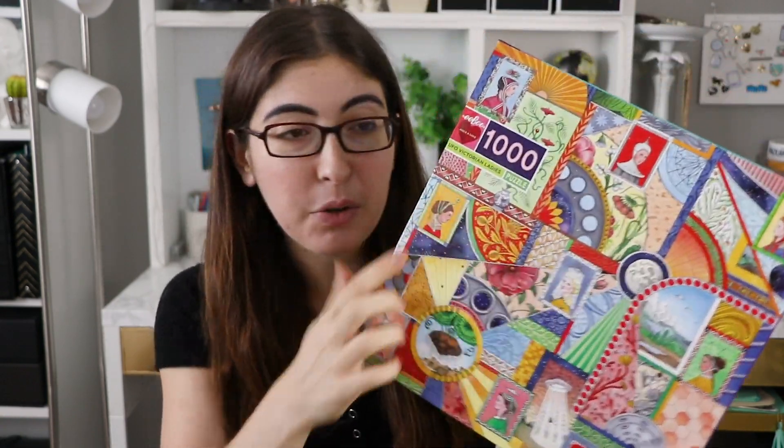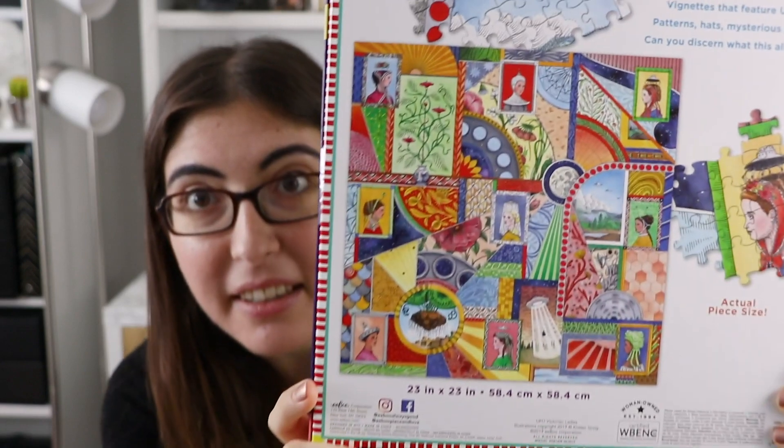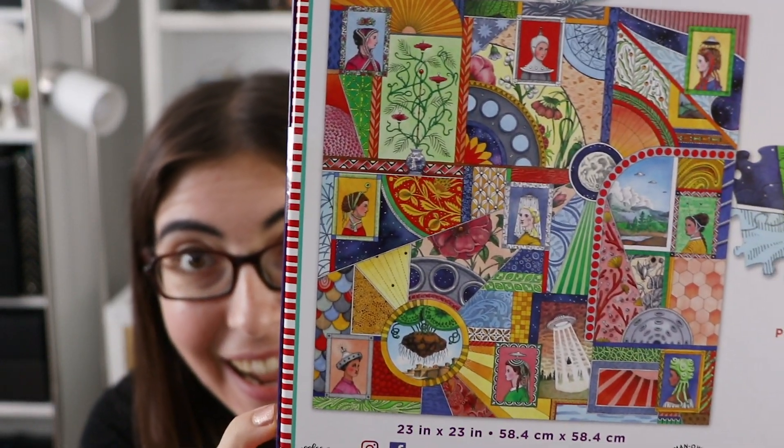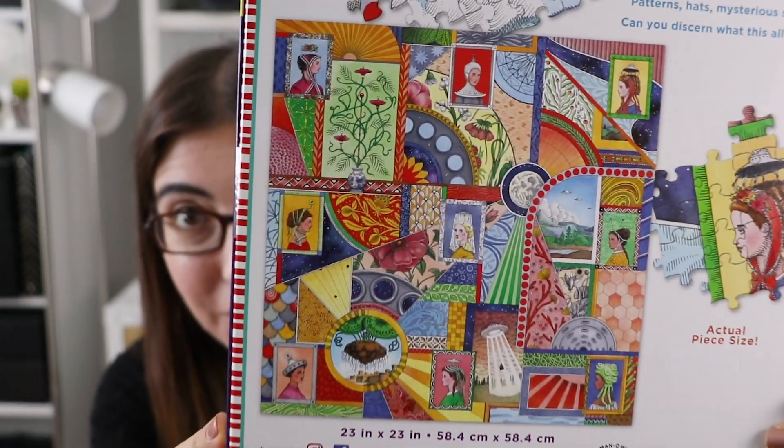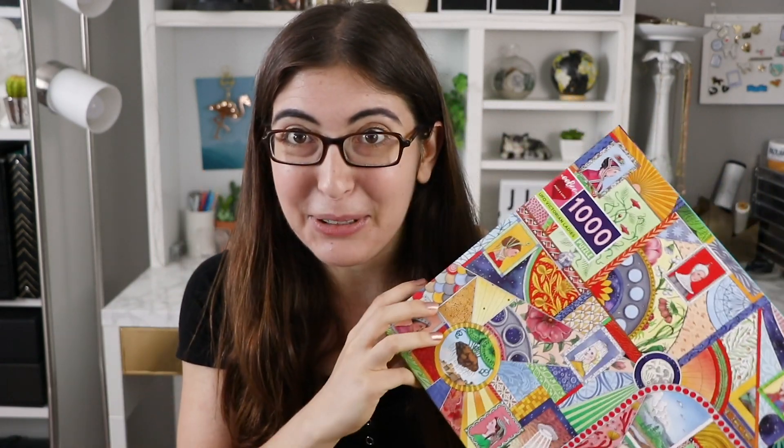Next we have another thousand-piece puzzle — this one is called UFO Victorian Ladies, which yes please, that's everything I want in life. This one is another one with their new box design. Look at how fun that is — oh I love this, I cannot wait to do it. The colors are so beautiful. If you've been watching my channel for a while you know that I've always loved colorful puzzles and preferred illustrations more than photography. So basically Eboo was a company that was made for me because every single one of their puzzles is my favorite type of puzzle to do.